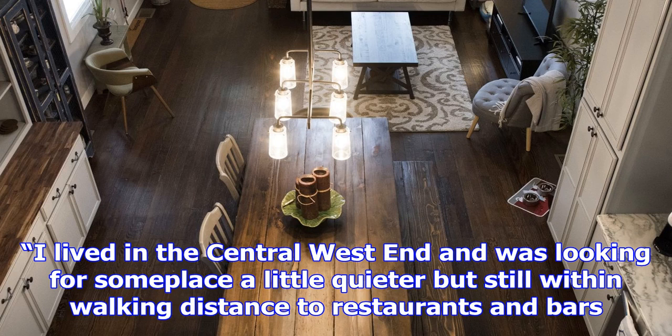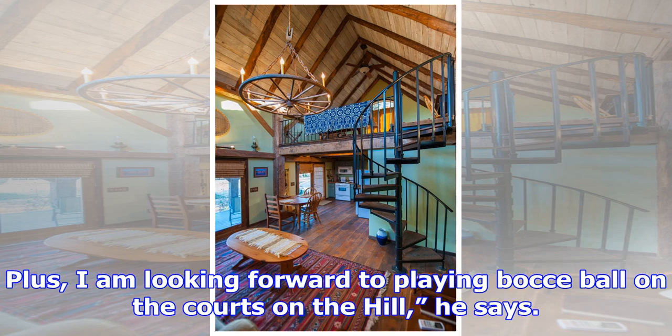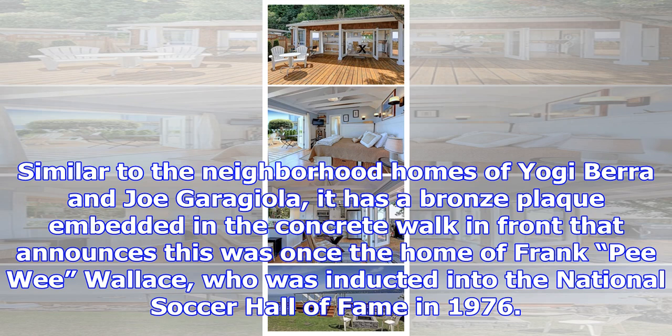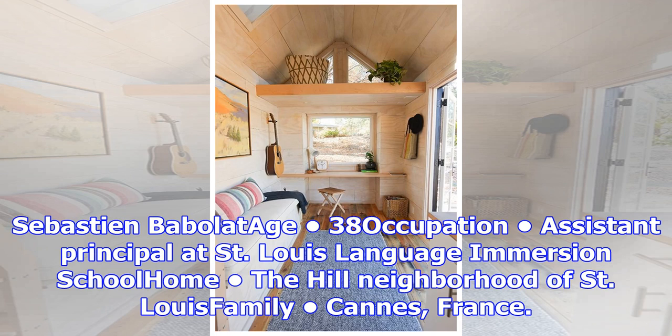The Hill neighborhood was perfect for Barbola. "I lived in the central west end and was looking for some place a little quieter but still within walking distance to restaurants and bars. Plus, I am looking forward to playing bocce ball on the courts on the hill," he says. A bonus to owning the home is that it has historical heritage significant to the Hill. Similar to the neighborhood homes of Yogi Berra and Joe Garagiola, it has a bronze plaque embedded in the concrete walk in front, announcing this was once the home of Frank P. Wallace, who was inducted into the National Soccer Hall of Fame in 1976.